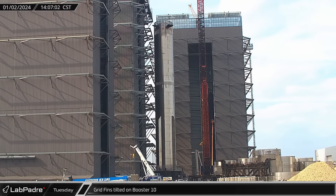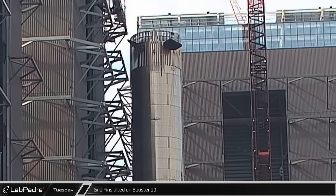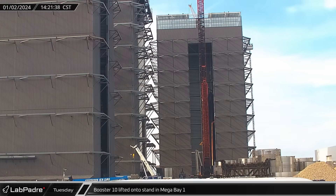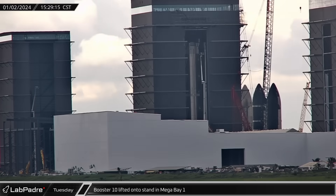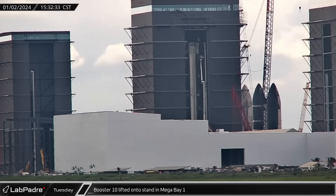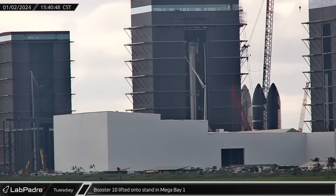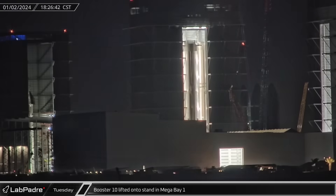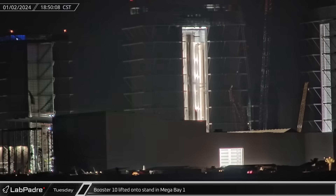Back up Highway 4 at the build site, Booster 10's grid fins were rotated while the vehicle sat just outside the door of Mega Bay 1. Just a few minutes later, the rocket was rolled into the building. About an hour later, Booster 10 was connected to the load spreader hanging from both bridge cranes — both cranes were used because a fully stacked Super Heavy with 33 Raptors is over the load limit for one crane alone. Next, the booster was placed back onto the booster engine installation stands, though it's not yet clear if they're intending to change any of the Raptors or just using the stand as a work stand.